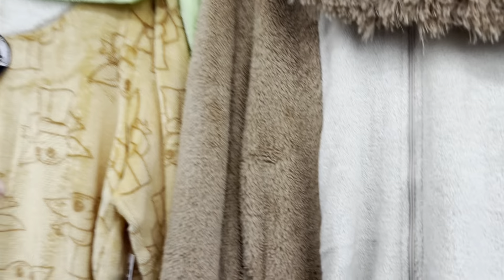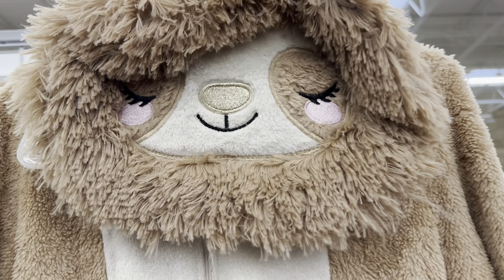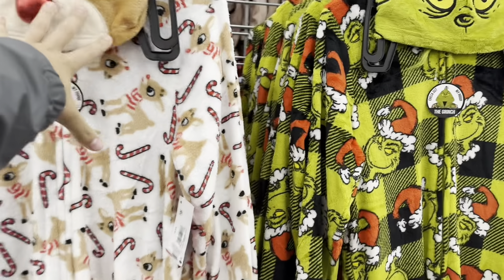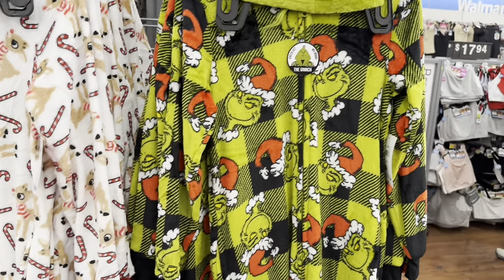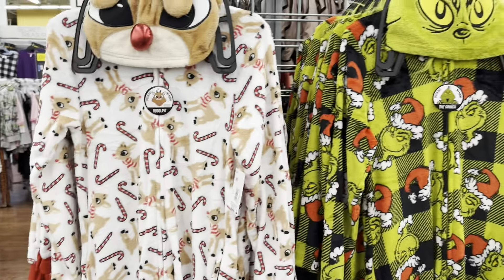I have to showcase the onesies because they're pretty cool. There's a Grogu one which looks super soft, a sloth one, a Lilo and Stitch, and Winnie the Pooh. They also have some Christmas ones — Rudolph and friends and a Grinch onesie, which is pretty funny.